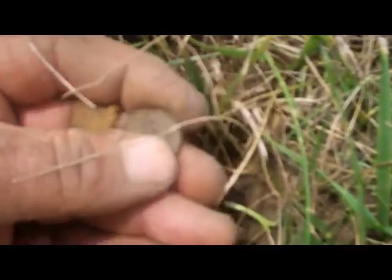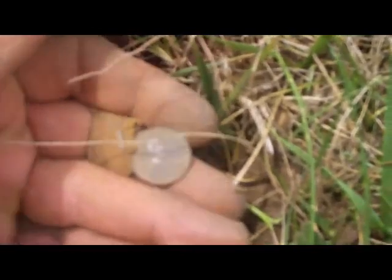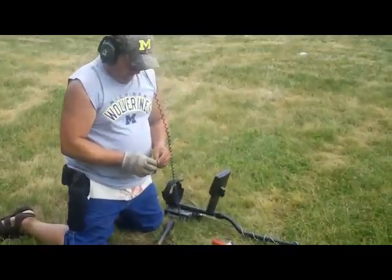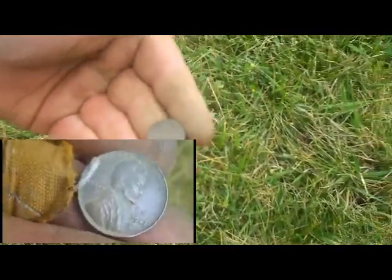That's the first older coin. Checking in with Mike — what'd you find? A 1941 wheat. 1941 wheat? Yeah, all right.